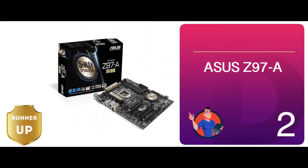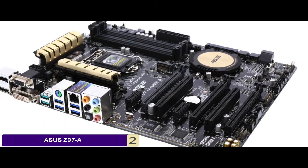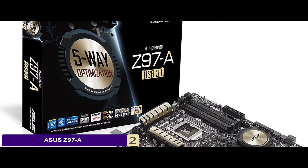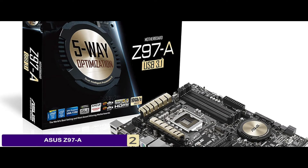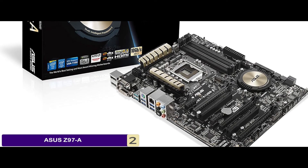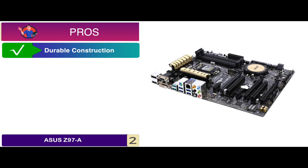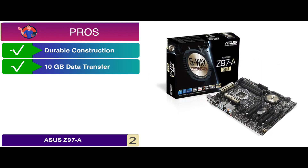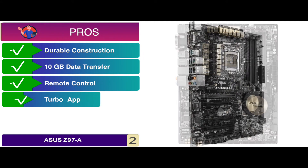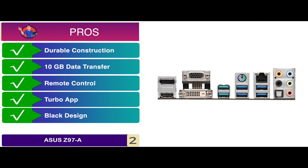Next, we have the runner-up: the Asus Z97-A. It is incorporated with Crystal Audio 2 to provide clear sounds, SATA Express, and M.2 to mark perfection. It comes with a cool black design, greatly complemented by high-end features including a dual processor, Turbo App, Crystal Sound, and much more. Its pros are: it has a durable construction to mark reliability, it offers 10GB of data transfer within a second, it allows remote control from anywhere you want, the Turbo App helps in achieving higher gaming ranks, and it embodies a black design that is appealing to look at.